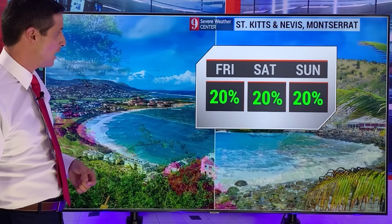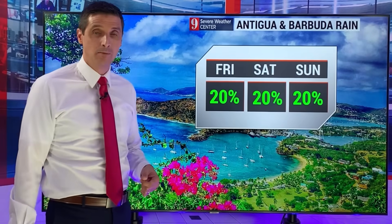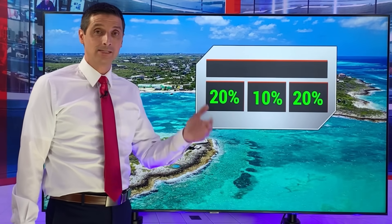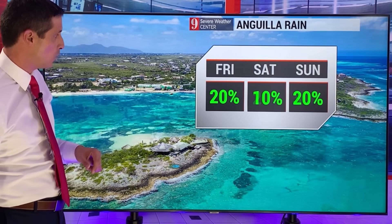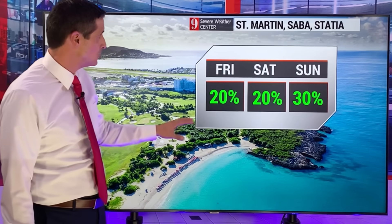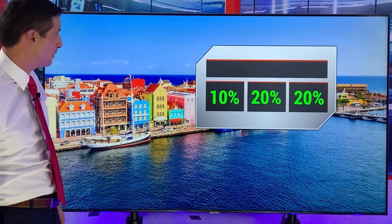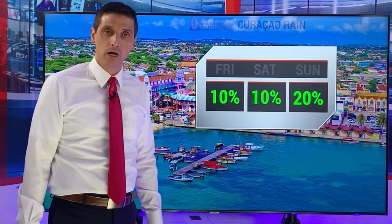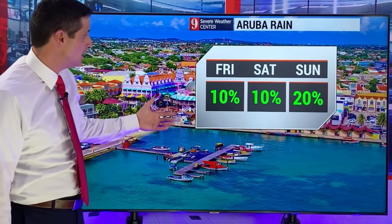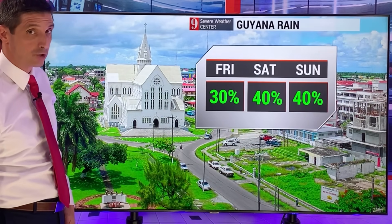St. Kitts and Nevis, Montserrat — a 20% chance of rain. Antigua, Barbuda — super hot, and some of that dust will be around. Anguilla — rain chance low, 10% to 20% today through the weekend. St. Martin, Saba, St. Eustatius, St. Barts — tomorrow, a 20% chance. Curacao — limited chance of rain, 10% to 20%. Moving into Aruba — 10% chance today and tomorrow, that's all. Mainly dry and a scorcher — so, so hot.